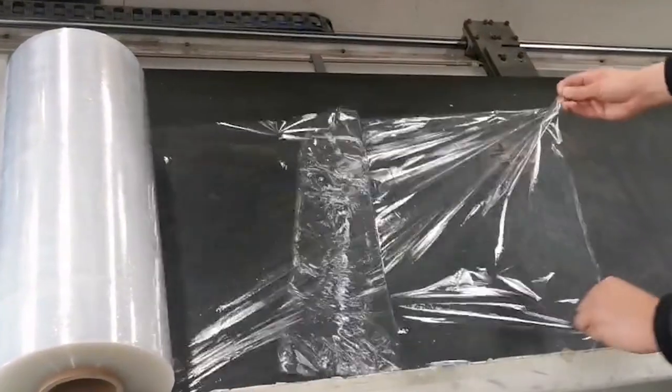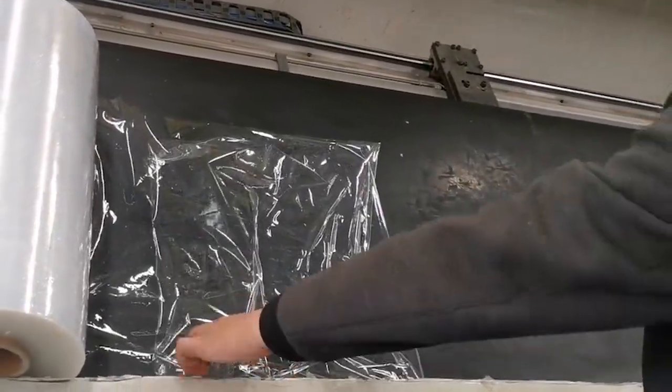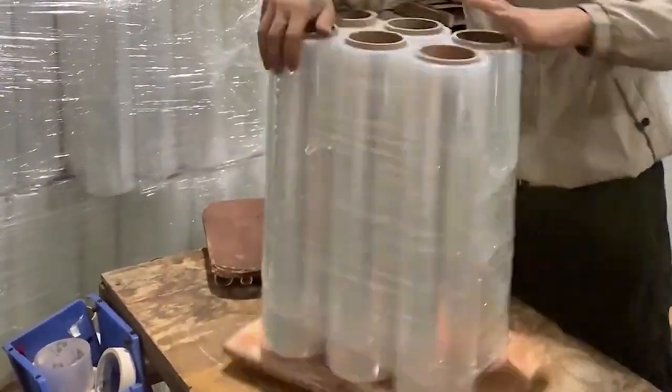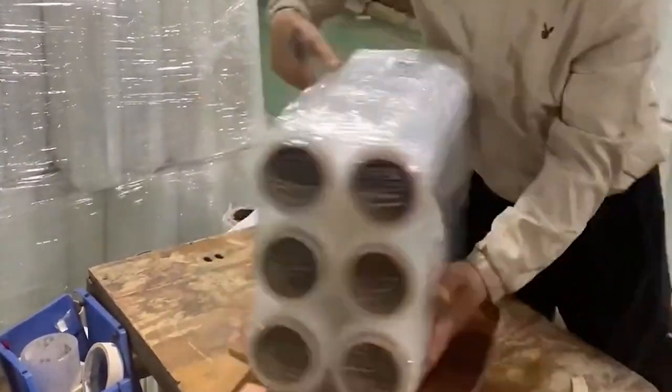Stretch film can come in various thicknesses with different cling levels depending on its intended use. Common uses of stretch film include bundling multiple items together, stabilizing pallets of products, and protecting loads from moisture and dirt contamination.